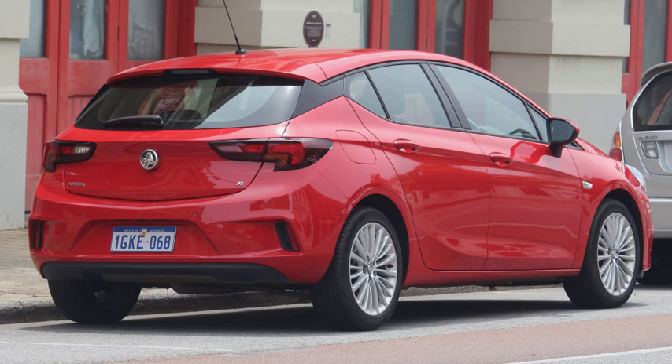The modern form of the hatchback body style was developed through the 1960s and rose in popularity through the 1970s.